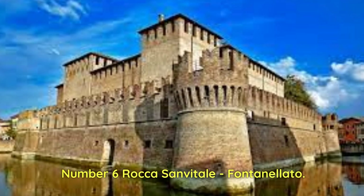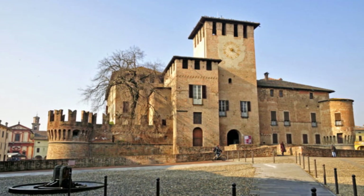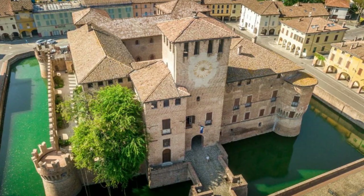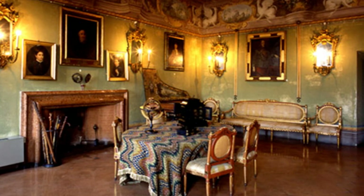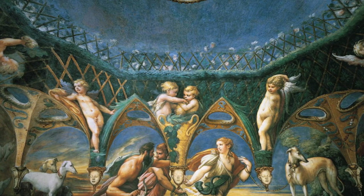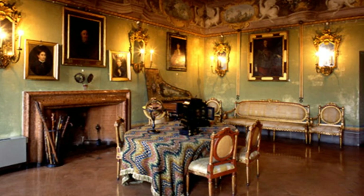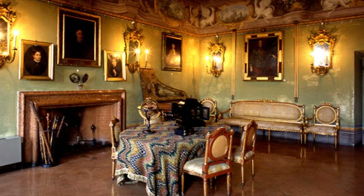Number 6: Rocca San Vitale, Fontanellato. It is an imposing fortified structure in the heart of Emilia-Romagna, a jewel of architecture and art dating back to the 13th century. Located in the center of the small town of Fontanellato and surrounded by a large water moat, the Rocca has been home to the San Vitale family, who commissioned incredible works of art, making the castle a living museum. One of its most precious treasures is Parmigianino's Camera di Santa, a masterpiece of Italian Mannerism with frescoes telling mythological stories and astronomical allegories. With its mighty walls and crenellated towers, Rocca San Vitale represents medieval military architecture modified and enriched with Renaissance and Baroque elements.